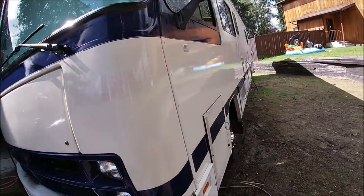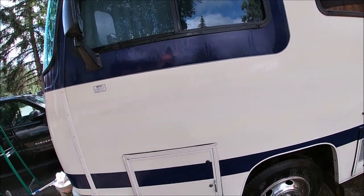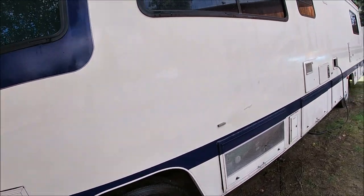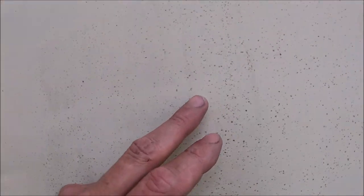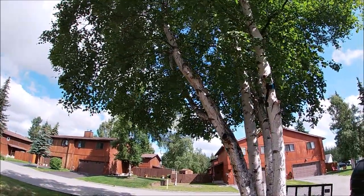Started working down this side too, got about right to there. From sitting under it, it's getting all these little spots all over it and you have to scrub that off. Never park under a birch tree.